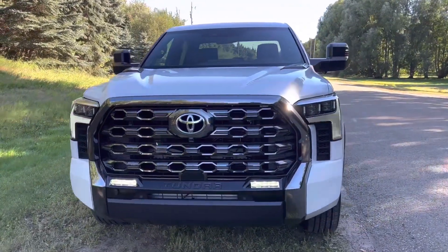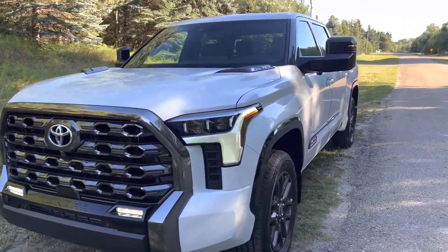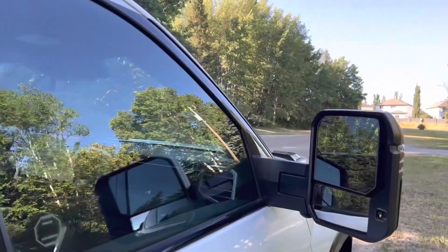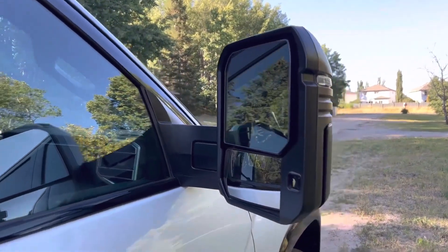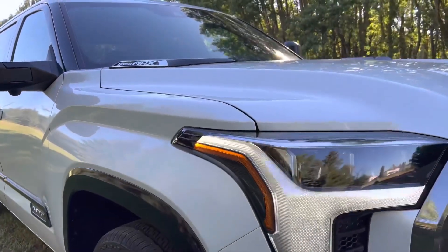Economy ratings: Tundra trims can be equipped with hybrid powertrains, and EPA-estimated economy ratings vary by model and 4x2 or 4x4 configuration. The Limited, Platinum, and 1794 Edition models with the 4x2 drivetrain achieve 20 city, 24 highway, and 22 combined miles per gallon.